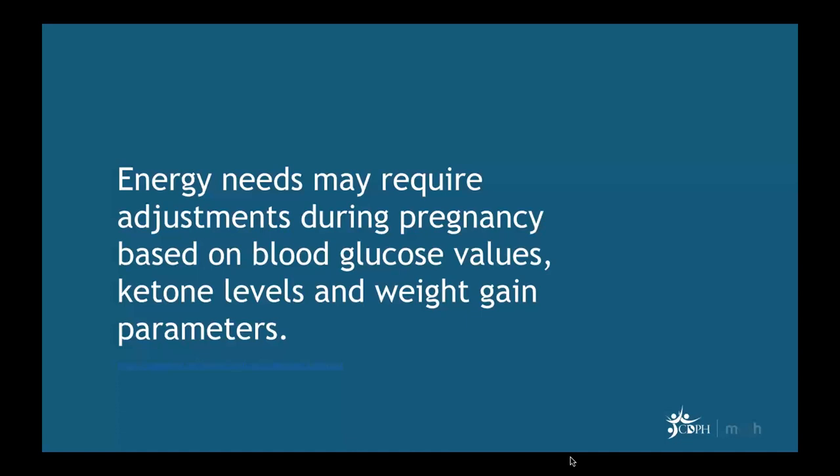Energy needs may require adjustments during pregnancy based on blood glucose values, ketone levels, and weight gain parameters. Caloric needs must be tailored to individual patient needs. If significant weight loss is occurring, checking ketone levels is advisable. The first two weeks of MNT is a good time to check ketones, though not mandatory, but all adjustments depend on these clinical parameters.